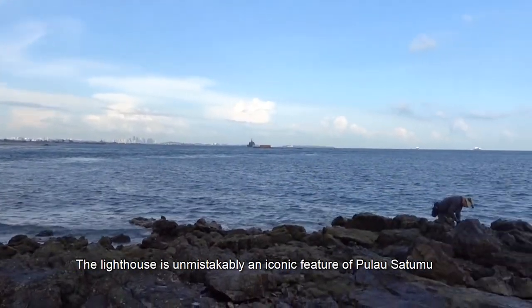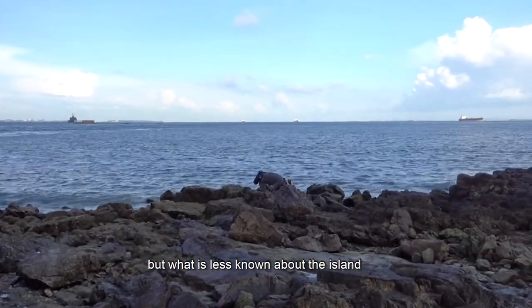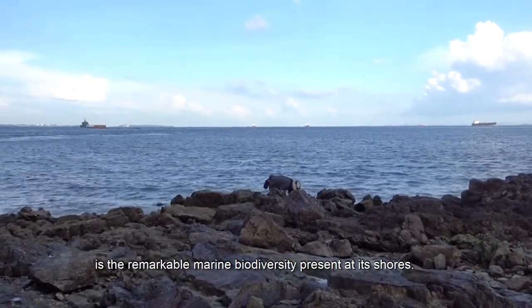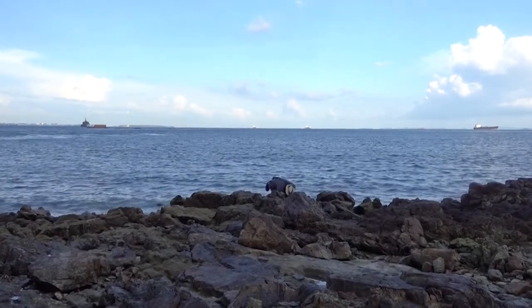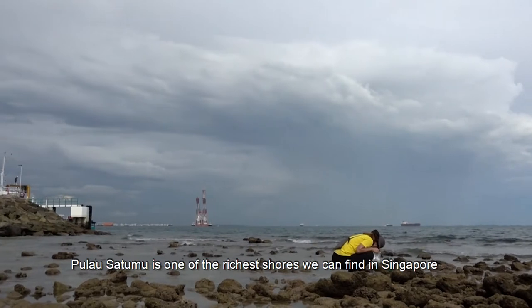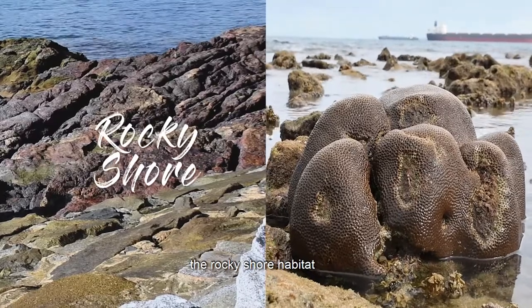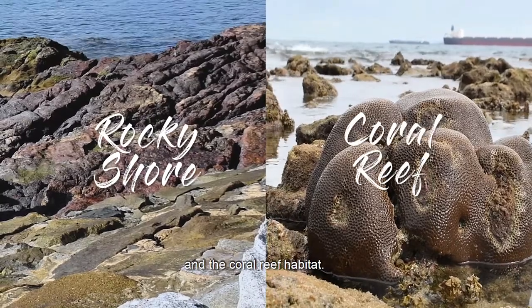The lighthouse is unmistakably an iconic feature of Pulau Satumu, but what is less known about the island is the remarkable marine biodiversity present at its shores. Pulau Satumu is one of the richest shores you can find in Singapore, made up of two major distinct habitats: the rocky shore habitat and the coral reef habitat.